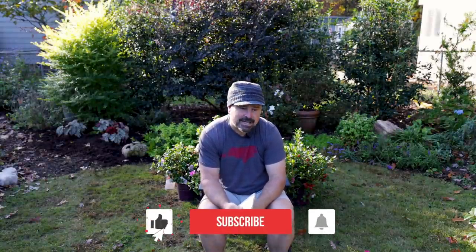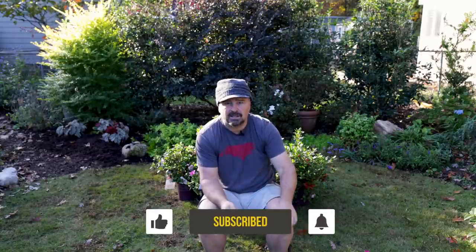Thanks for watching and following along with the channel. I'll have that conifer video up soon, and I still have another video with Dr. Armitage where we went through a bunch of annuals at the trial garden at the University of Georgia - I need to get that edited this week. Thanks for watching.